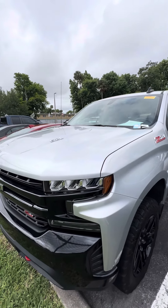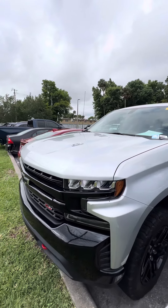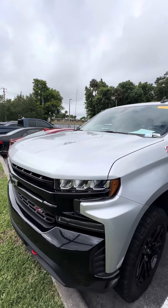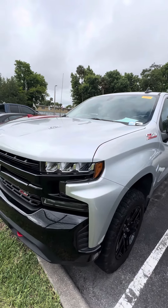Hello, my name is Mauricio. This is a 2021 Chevrolet Silverado Trail Boss Z71 6.2 liter. I apologize in advance — this vehicle just came in as a trade-in, so it's getting ready to go through our detail department.